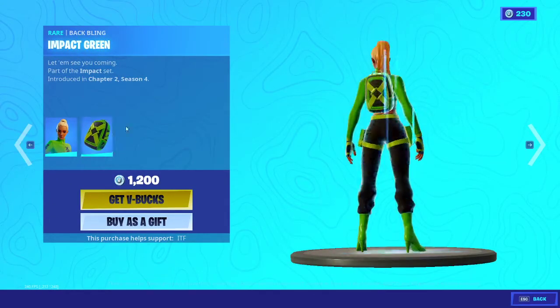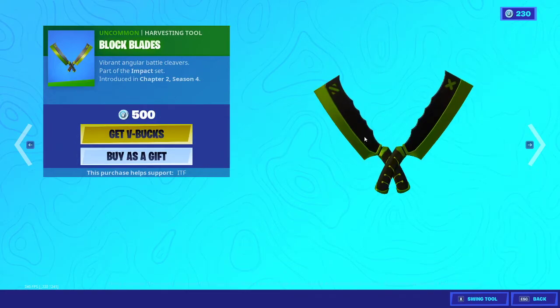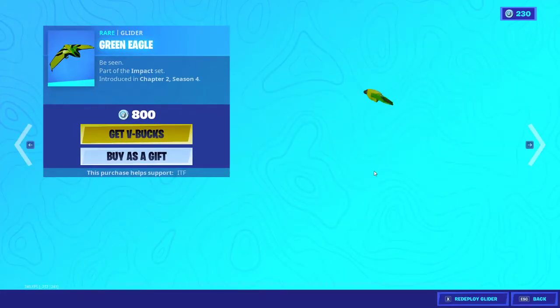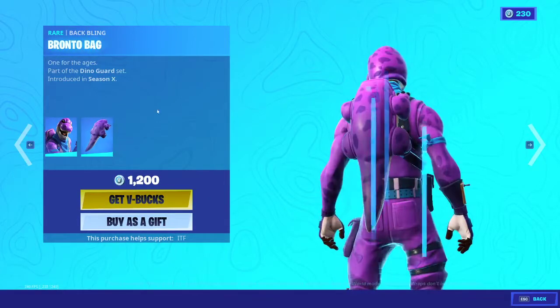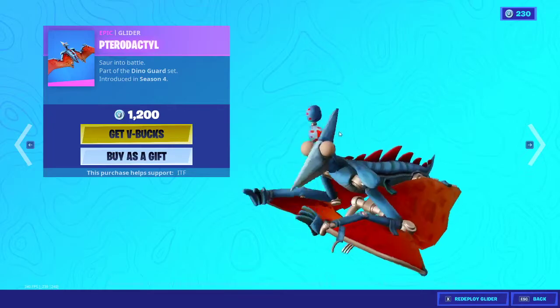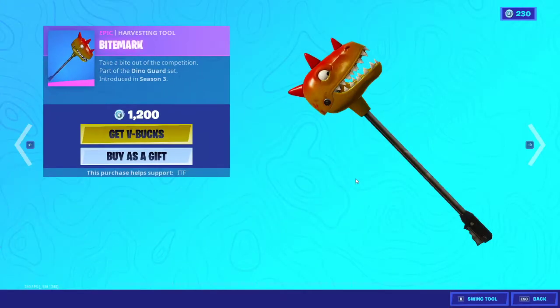We have Kyra back with the back bling impact green. We have the block blades and the green eagle glider. We have crystal back — very generic sweat skin — and bronto with the back bling back bronto bag. We have the pterodactyl glider, very cool glider.